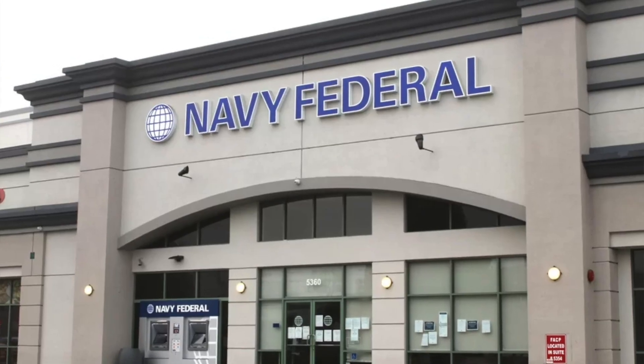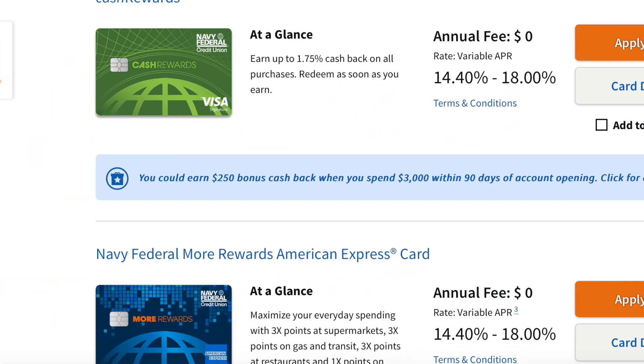I'm going to do a quick video on how to build a high internal score with Navy Federal. And I'll also go over some data points that will help you get a high limit when you apply for one of the credit cards that Navy Federal offers.